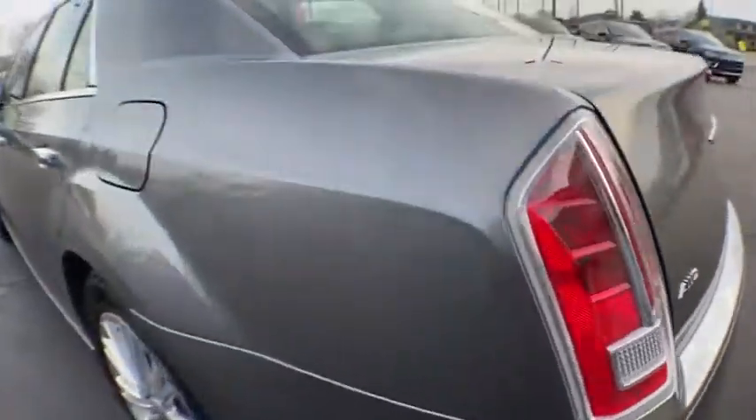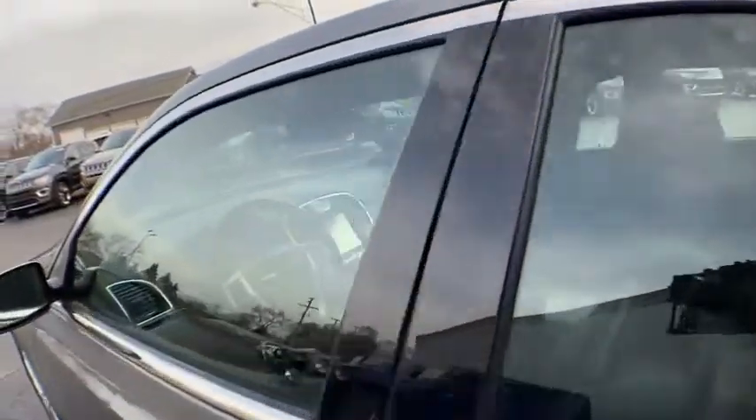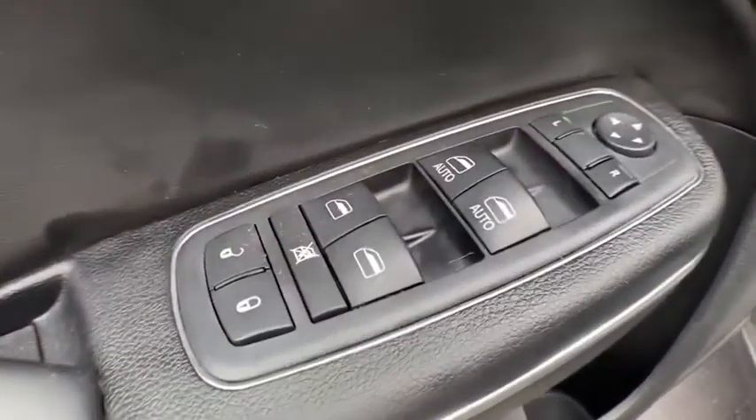Traction control, remote engine start, backup camera, anti-lock braking system, steering wheel audio controls, leather-wrapped steering wheel, Bluetooth, adjustable steering wheel.